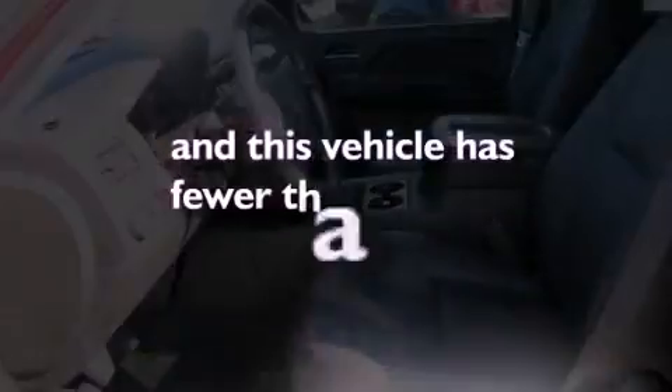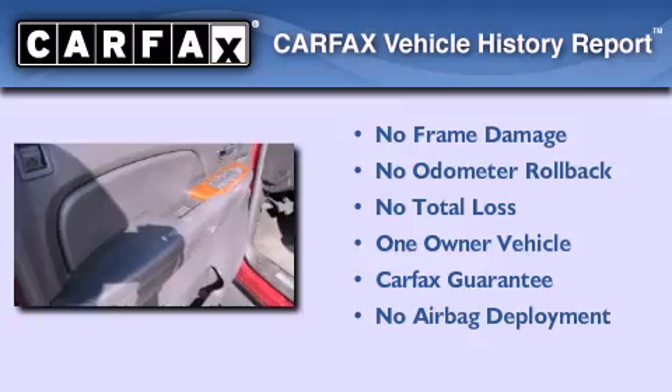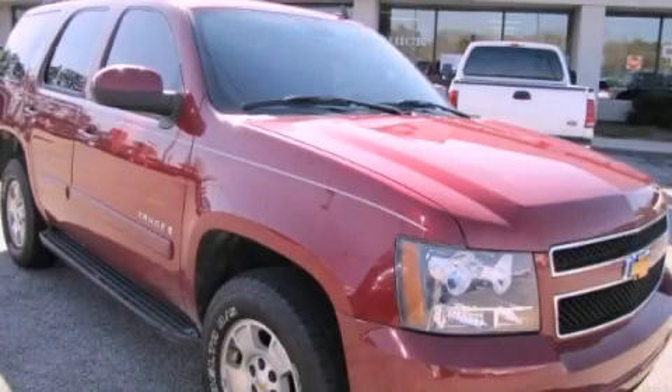This vehicle has fewer than 65,000 miles on the odometer. This Chevrolet has had only one owner, and it qualifies for the Carfax buyback guarantee. Please call us today for more information on this great vehicle.